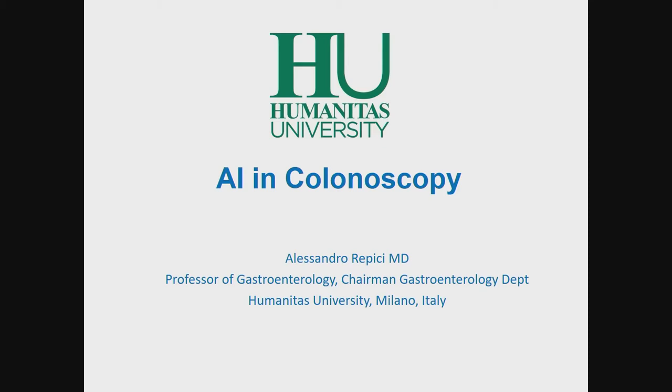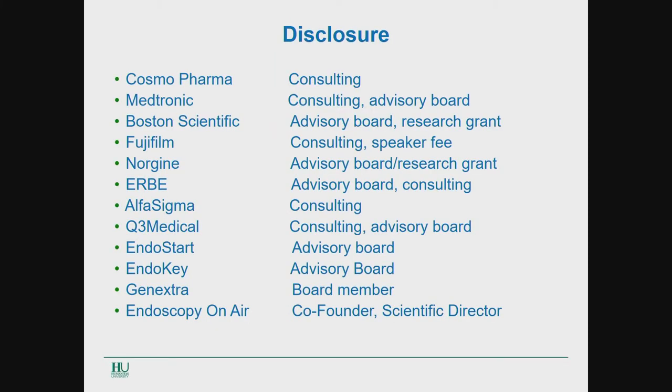Thanks to the course organizer, to Professor Inouye for the kind invitation. It's my pleasure to talk about the topic of artificial intelligence in colonoscopy. These are my disclosures. Some of them are relevant to this topic.